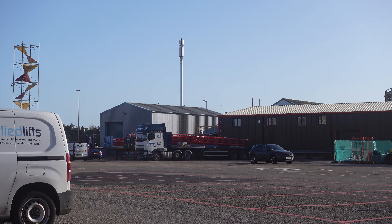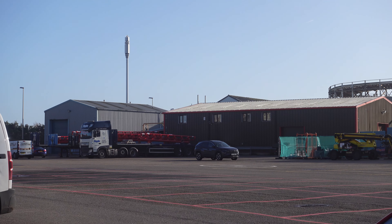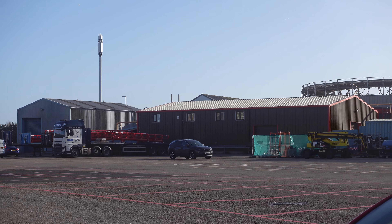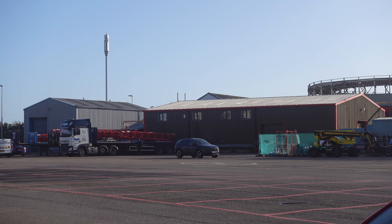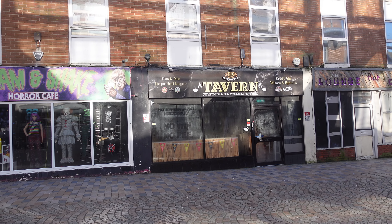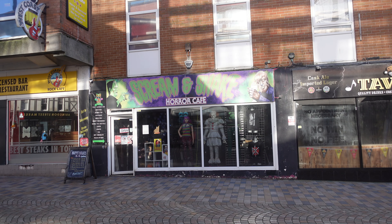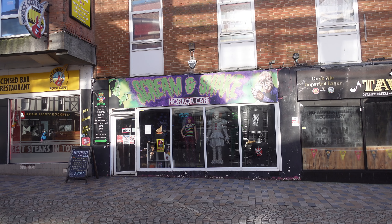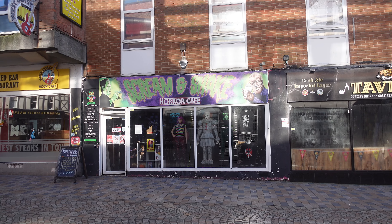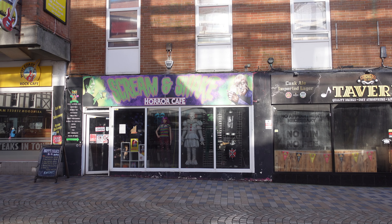You can just see over here the track from the Big One, ready to be installed. The truck's over there — there are at least three or four sections of track. And as promised, here we are — Scream and Shake Horror Cafe. An absolute diamond of a little cafe here in Blackpool. It's great to see horror having a bit of a resurgence.